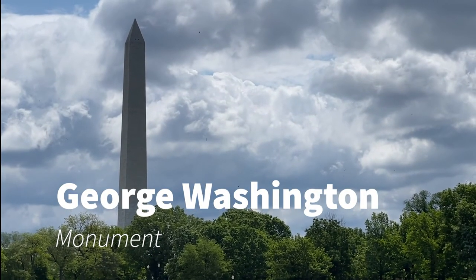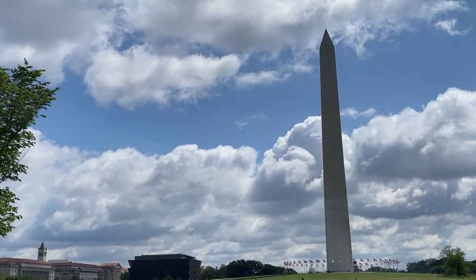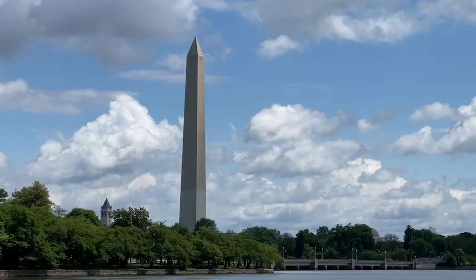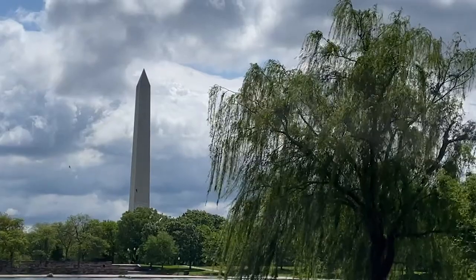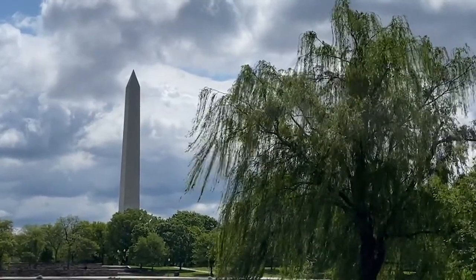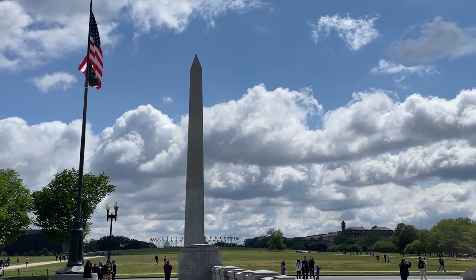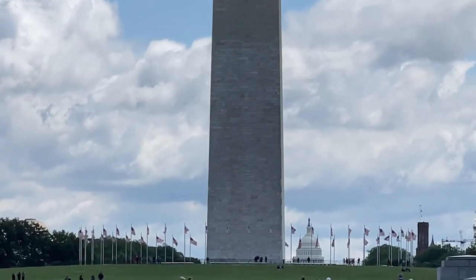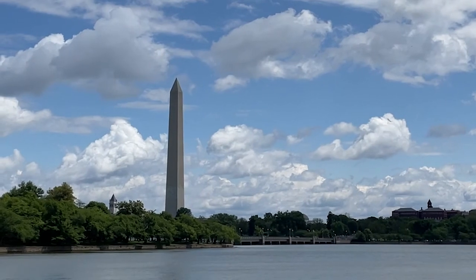The centerpiece of the National Mall is easily the Washington Monument. This 555-foot tall obelisk sits upon a hill and is dedicated to the first president of the United States. It was built between 1848 and 1884; construction was interrupted by the American Civil War. If you look closely, you can see that midway up the monument the stone changes color. This is because when construction resumed after the Civil War, the stone used came from a different quarry than the stone used before the war.